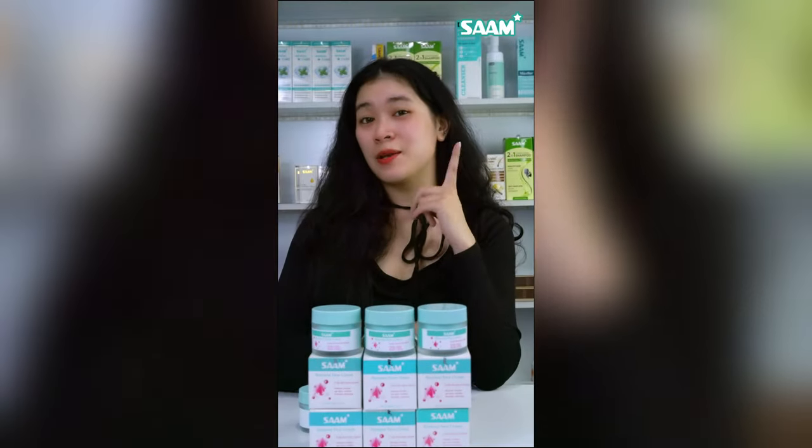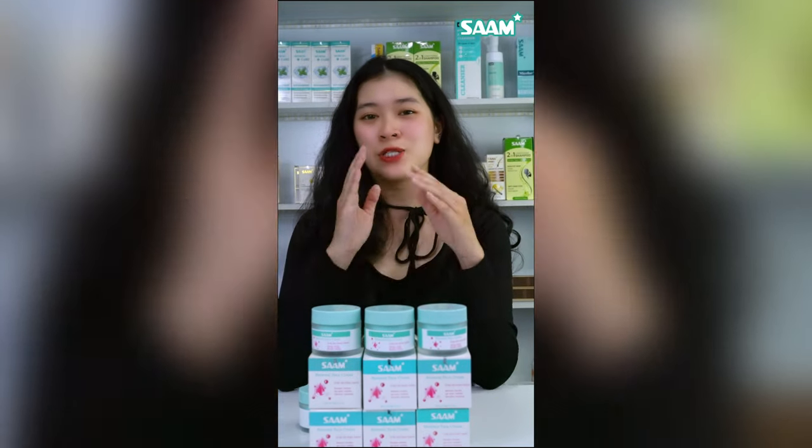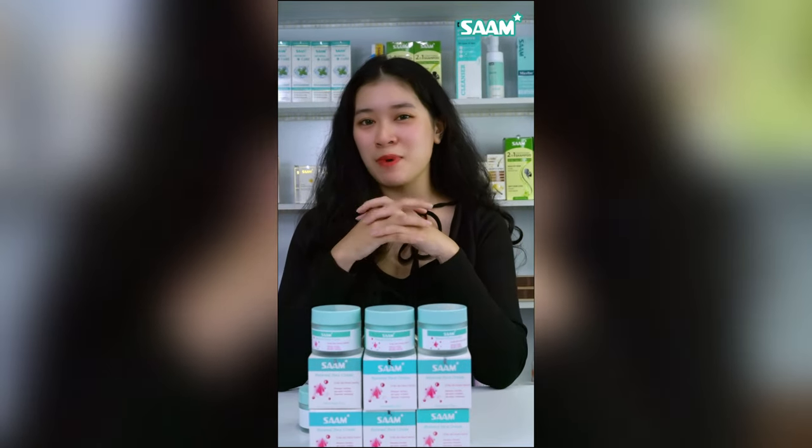If you want to say goodbye to the brown spots on your face forever, do not buy fake products and always choose authentic cosmetics like our Renewal Face Cream. Be a smart customer.